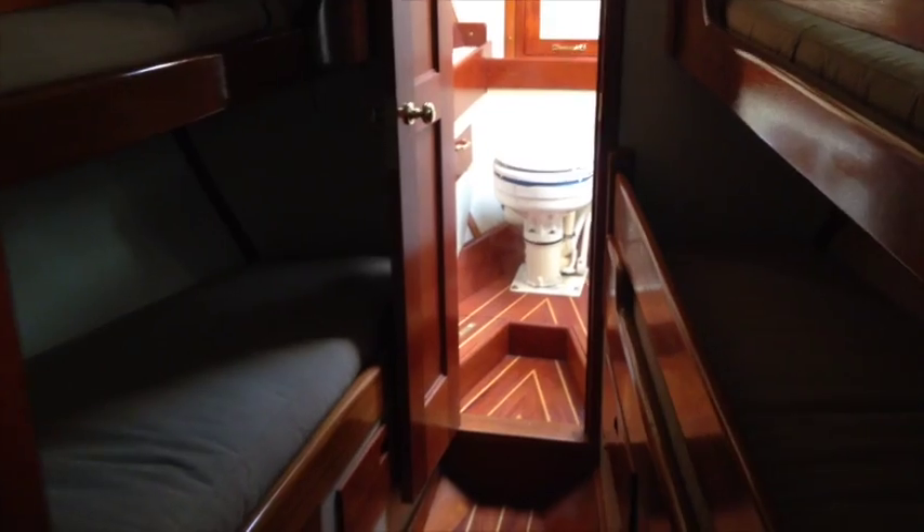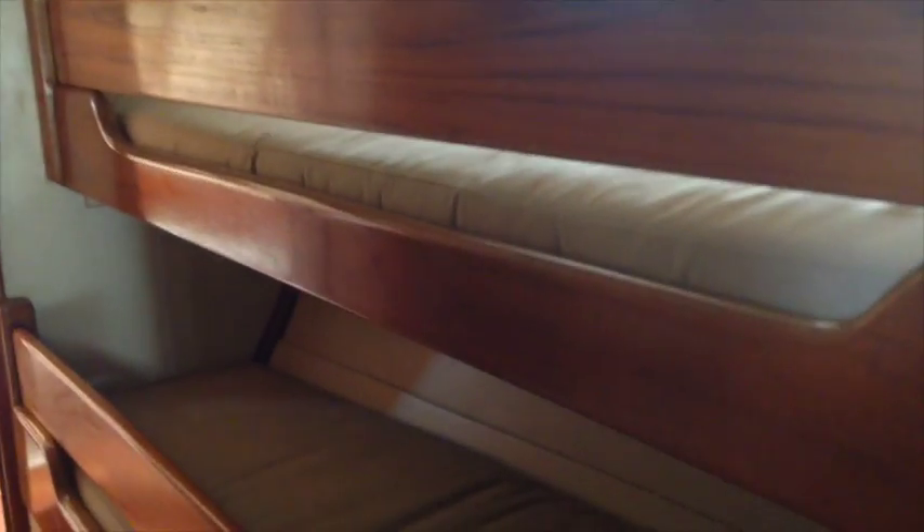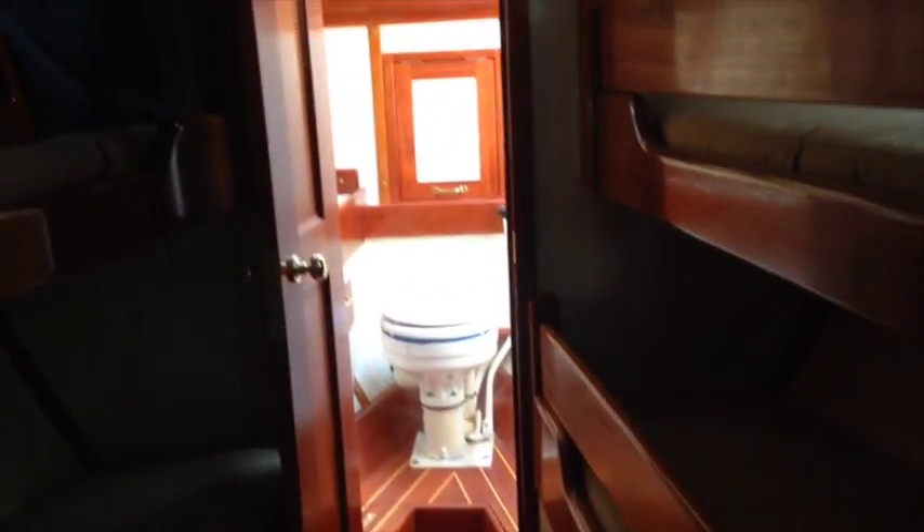Moving forward in the center, we come into the bunk cabin. There are two single bunks on the port side and two singles on the starboard side. Most forward of that, up in the forepeak of the boat, is the second head.